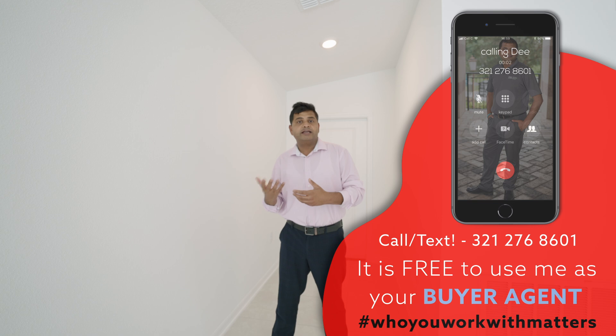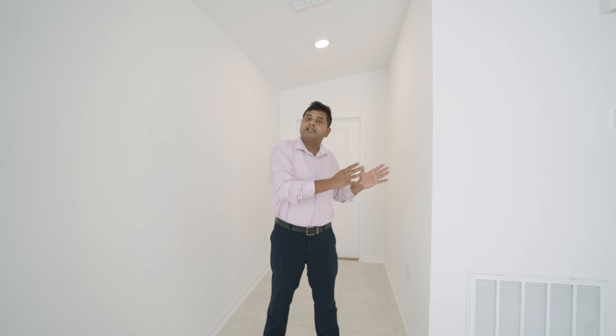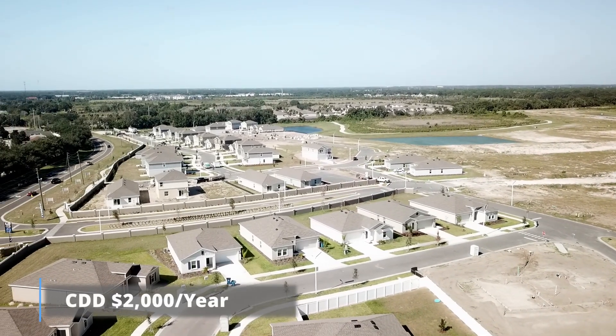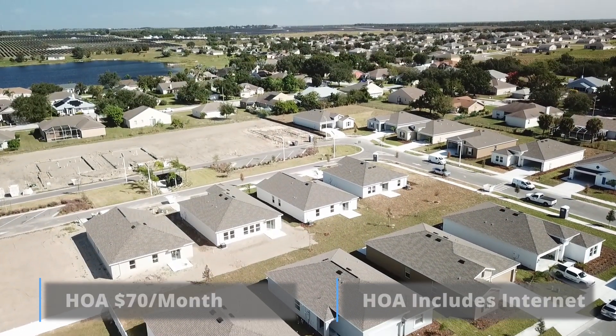If you're not sure where this area is, I am in Lake Wales, which is one of the outer suburban areas of central Florida. It's kind of in the middle between Tampa and Orlando — you're about an hour ten minutes to Orlando International Airport and about an hour twenty to an hour thirty to Tampa International Airport. Florida is a funny state: you drive and see nothing, then all of a sudden there's a beautiful community. There is a CDD, it's two thousand dollars a year, and the HOA is just about seventy dollars a month.